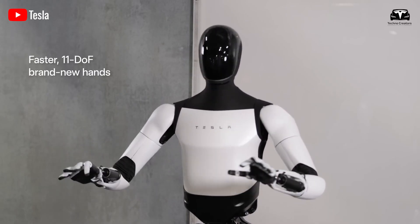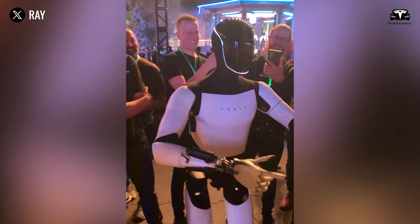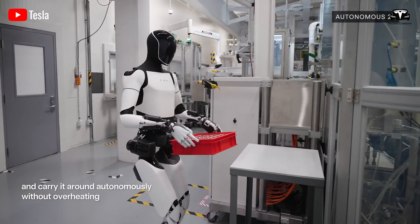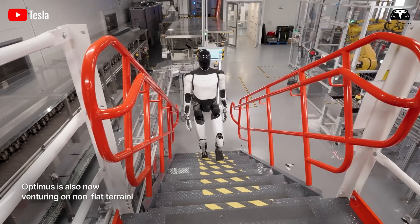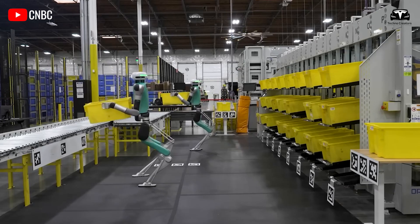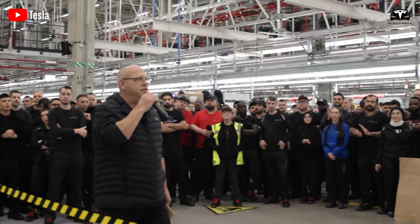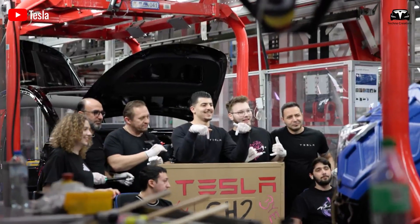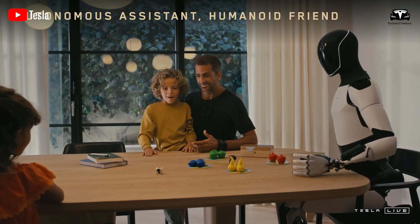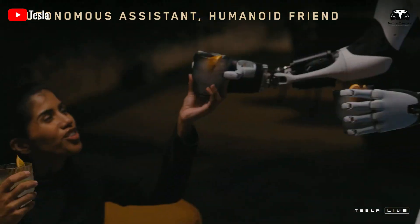Its face is no longer a blank screen. It now features more expressive capabilities, allowing the robot to establish an immediate connection with humans at first glance. Optimus is no longer just an automated machine — it almost seems to be sending a clear message: I am not just a mechanical device, I am here to assist and work alongside you. Elon Musk and the Tesla team are accelerating toward emotional intelligence at an astonishing pace, actively bridging the gap between humans and AI by optimizing natural human-robot interaction.